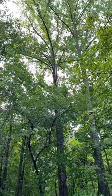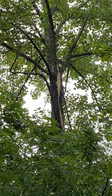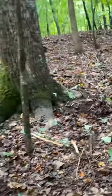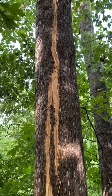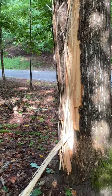Looking up, we saw this scar high up the trunk of a very tall poplar tree. Walking around the tree, we found that the damage continued on the other side, starting about 30 feet above the ground and appearing to stop at the roots.